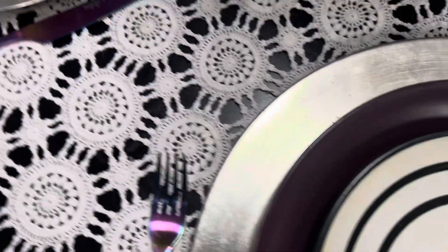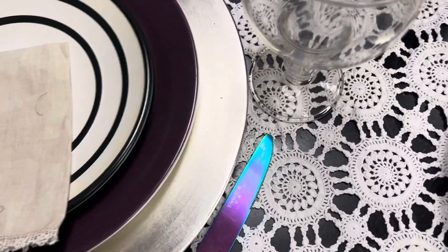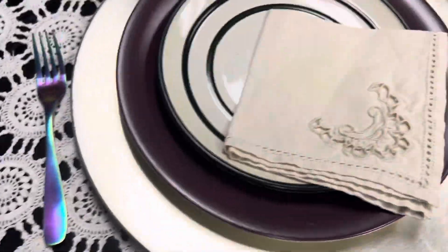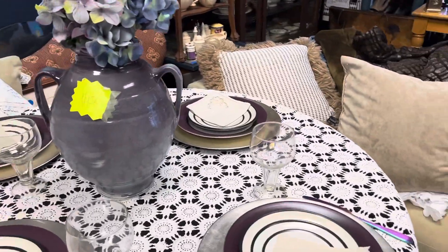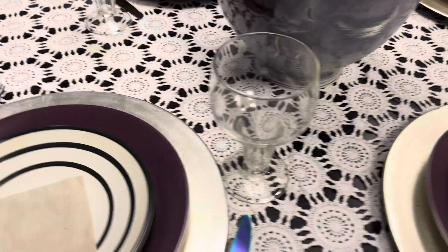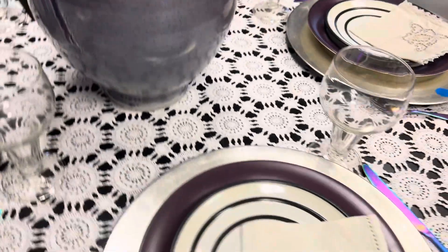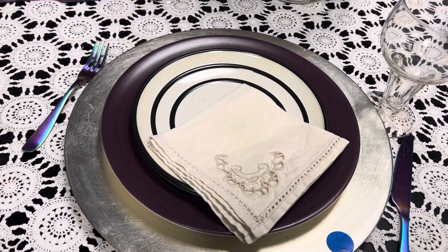The colors, the chargers — you could have used gold chargers with this set as well. But I feel like silver is so subtle; it's just enough to highlight these beautiful dishes. Let me give you a far shot. Gorgeous — I almost dropped the camera. Thank you so very much. Bye bye.